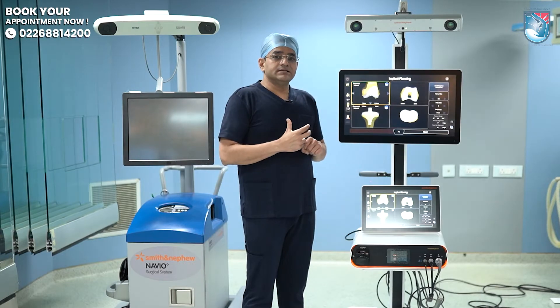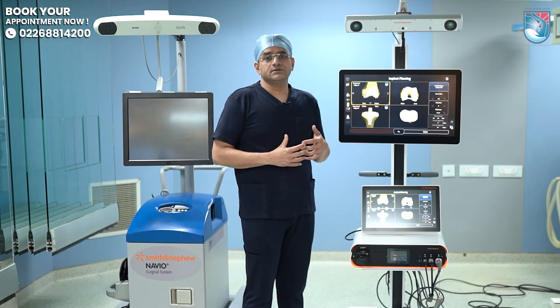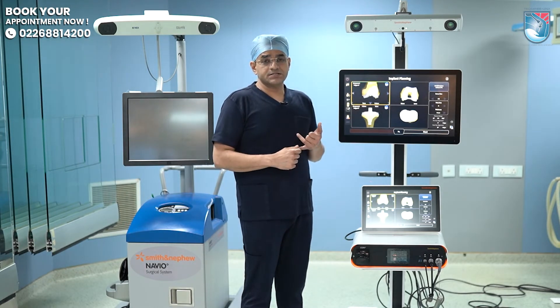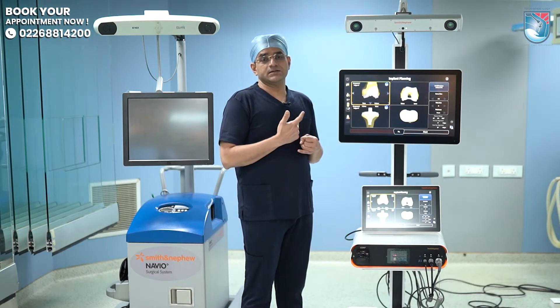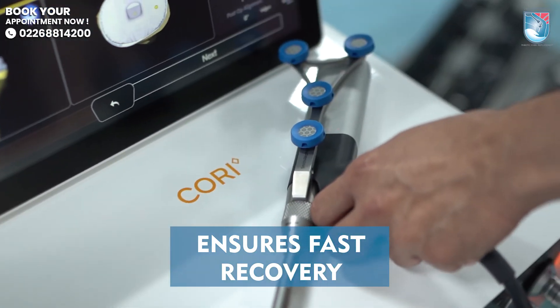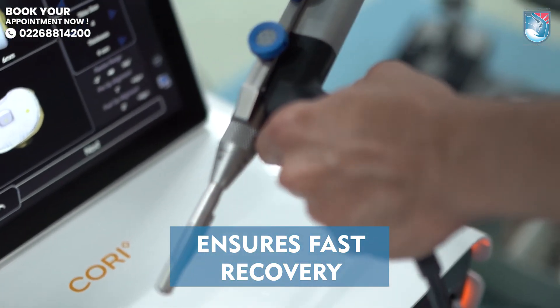What this does is reduce the surgical time considerably — around 30 minutes of surgical time is reduced because the registration is much faster due to a faster camera, and the burring is much faster. Also, the burr size is increased, so the burring takes lesser time and is much faster compared to the Navio.